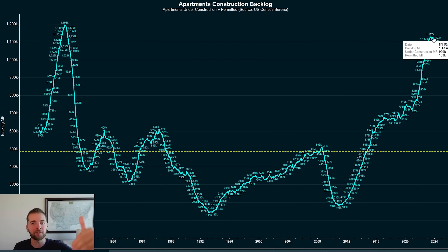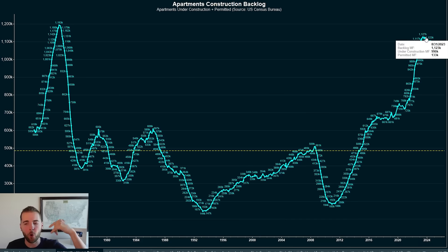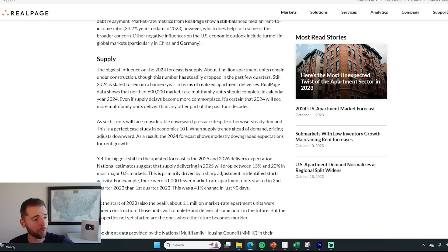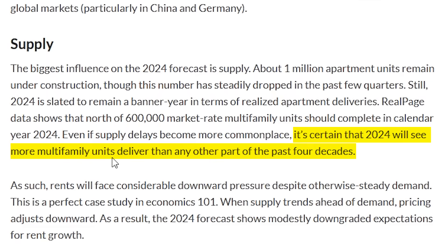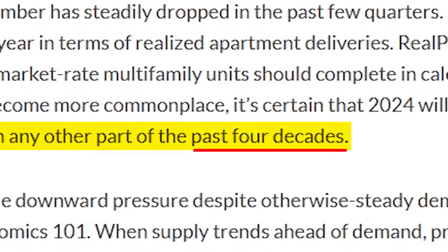So what this says is that we have lots of units actively under construction or about to break ground, which means more inventory and more supply coming to the rental market, with RealPage reporting that we're going to see north of 600,000 market-rate multifamily units completed in 2024 — making it certain that 2024 will see more multifamily units delivered than any other year in the past four decades.